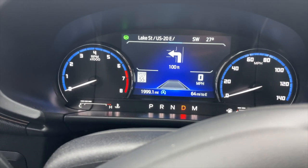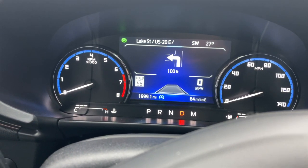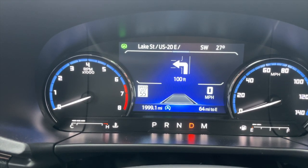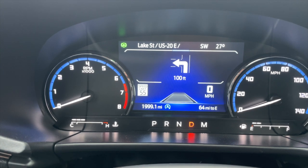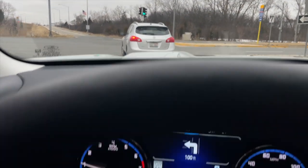The next feature is Auto Stop and Start. If you see that green icon lit up on the top left corner, it means your car will automatically shut off its engine when you're at a stoplight, and as soon as you hit the gas it's going to start it up again.